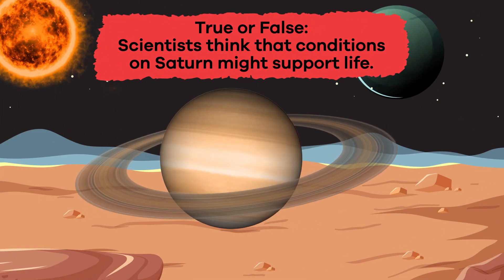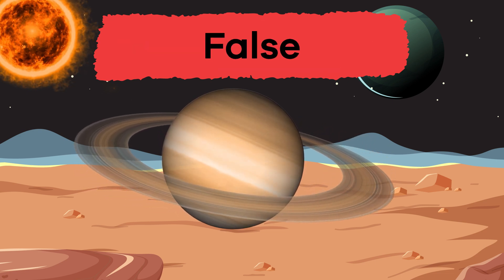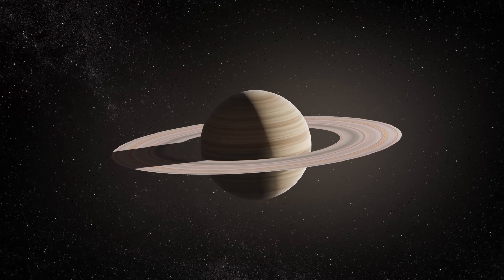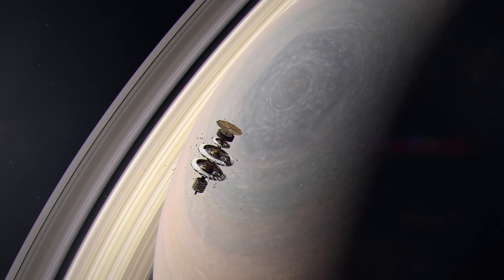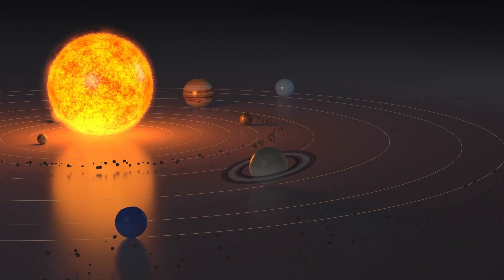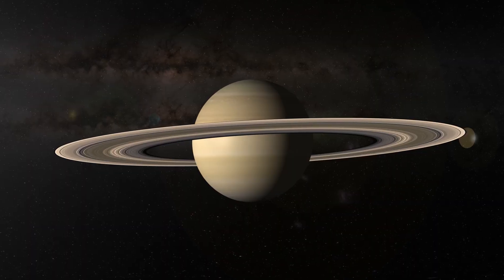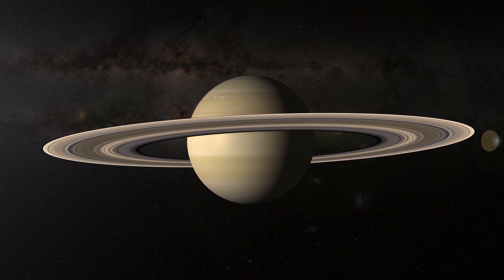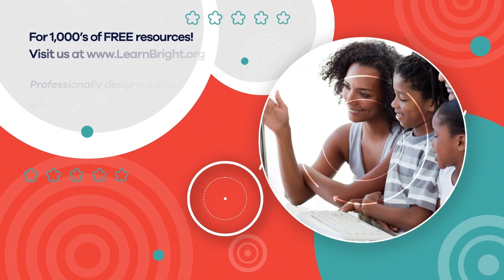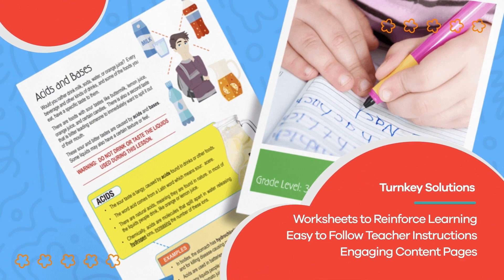True or false: scientists think that conditions on Saturn might support life? False — but there is some potential for its moons! Saturn is an iconic, mysterious planet that continues to be studied by scientists seeking to unlock the secrets of our solar system. Perhaps one day you will be a scientist who discovers new and interesting facts about this glorious gas giant. Hope you had fun learning with us! Visit us at learnbright.org for thousands of free resources and solutions for teachers and homeschoolers.